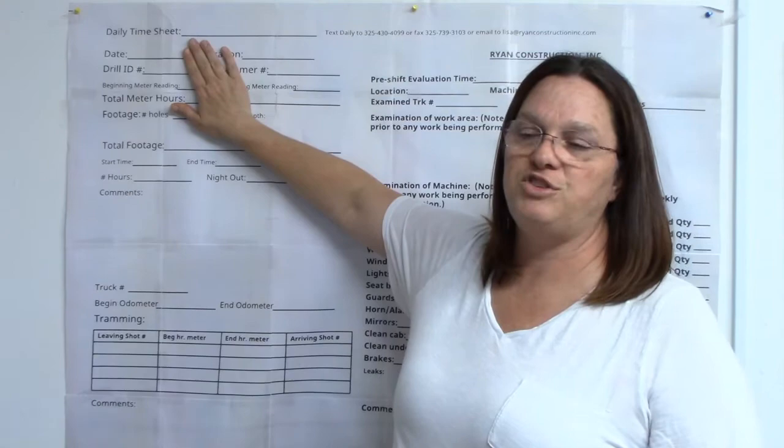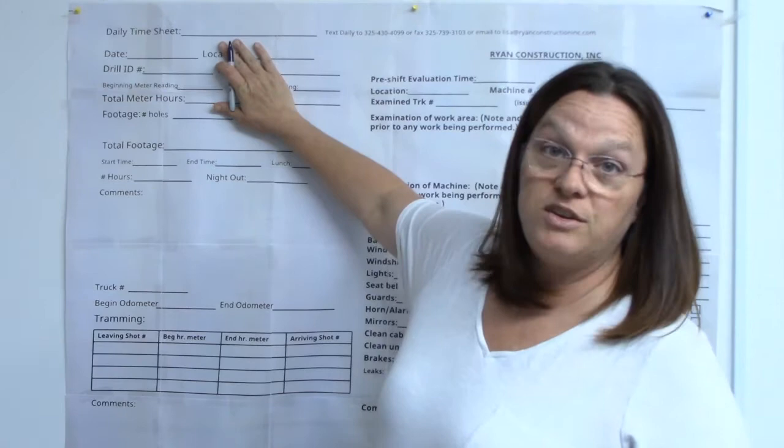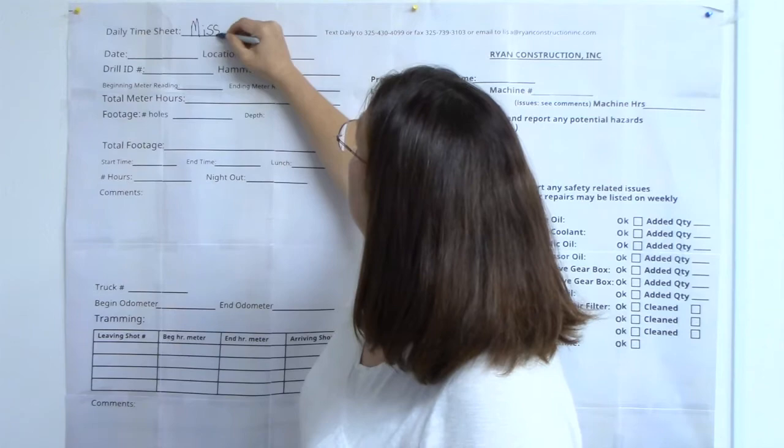The first thing on your timesheet says 'Daily Timesheet.' Do you remember in high school or elementary school turning in a paper, making a hundred on it, but getting points taken off because you didn't put your name on it? Same thing now — first thing you need to do every day is put your name. It comes in, we print off all kinds of things at one time and it can get lost.